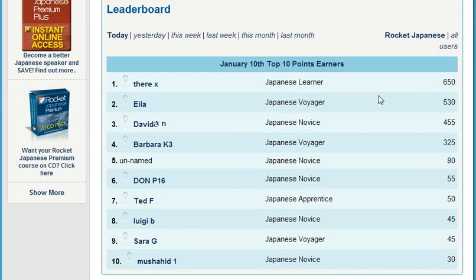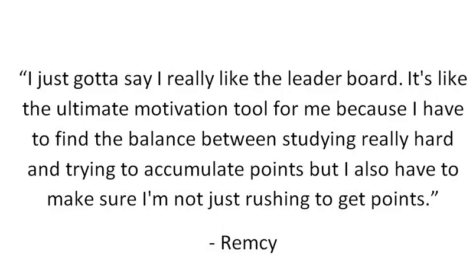Here's what Rocket Languages member Remsi had to say about our leaderboard: 'I just got to say I really like the leaderboard. It's like the ultimate motivation tool for me because I have to find the balance between studying really hard and trying to accumulate points. But I also have to make sure I'm not just rushing to get points.'